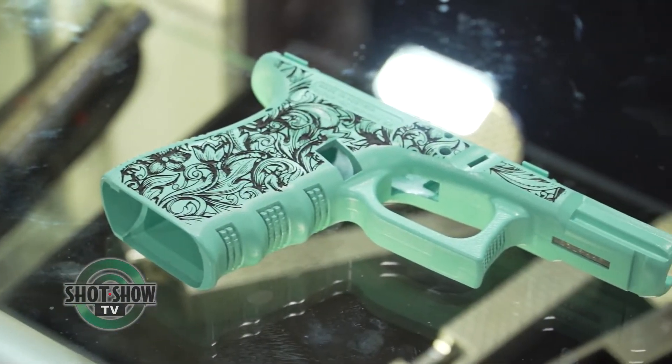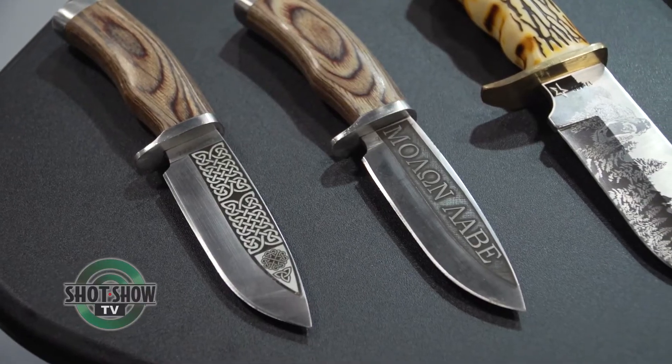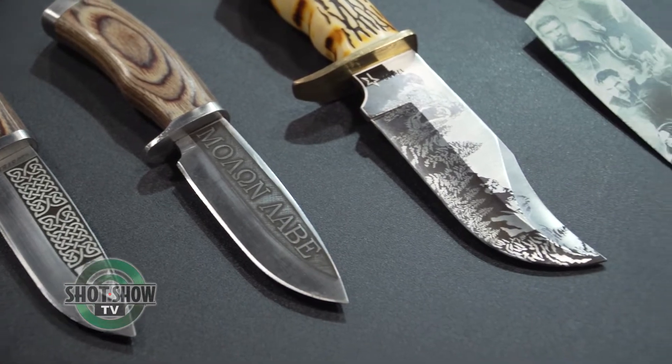Not only for handguns and rifles, but for knives, cutlery, stippling applications, et cetera. Maybe I could show you a few of those pieces. Absolutely.